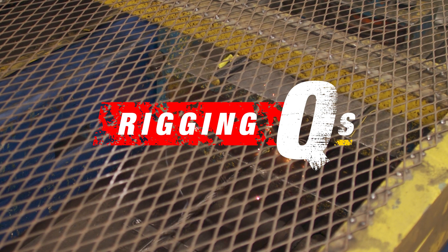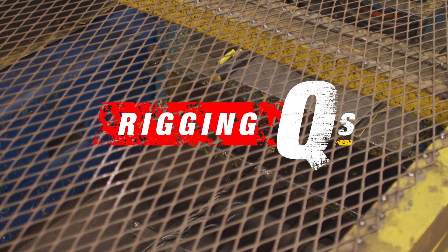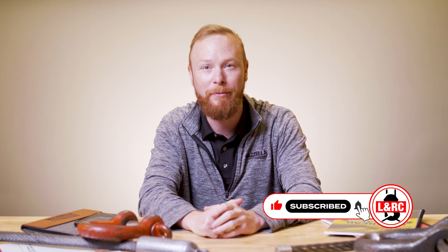Today I'm taking up four questions we are frequently asked about proof testing. Welcome to Rigging Cues. My name is Ben and this is the Lifting and Rigging Channel. Today I'm answering your questions about proof testing. Remember, you're the Lift Director here. If you have a question you want answered, drop it in the comments below.